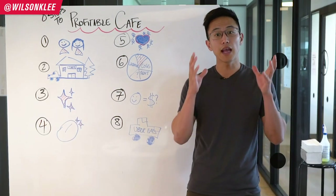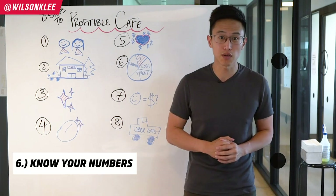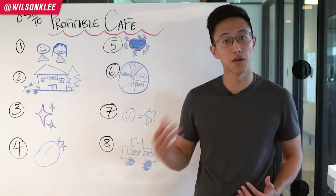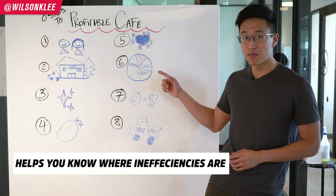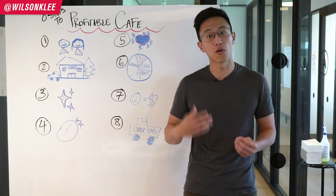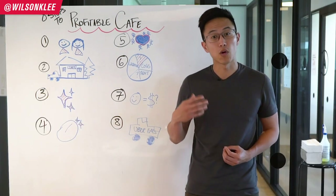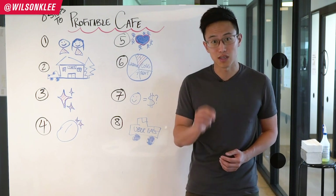The sixth step in running a profitable coffee shop is to know your numbers. So many restaurant owners go out of business because they don't understand their numbers — they don't know their cost of goods sold, their prime costs, or their labor costs. You need to understand your numbers not only to know which levers to pull to improve your business, but also to know when someone is stealing from you or when operations and systems can be improved. It all comes down to the numbers.